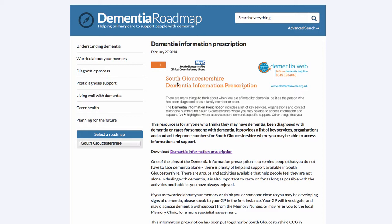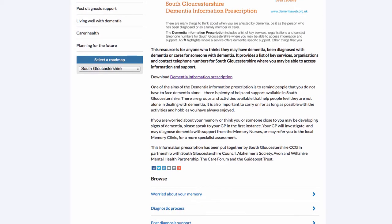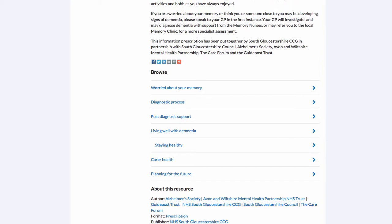However, this type of resource, such as the Dementia Information Prescription, is very specific to South Gloucestershire. It provides a list of key services, organisations and contact telephone numbers for people who think they may have dementia, have been diagnosed, or are carers. Users can read more and download the Dementia Information Prescription, with further information available at the bottom of the page.